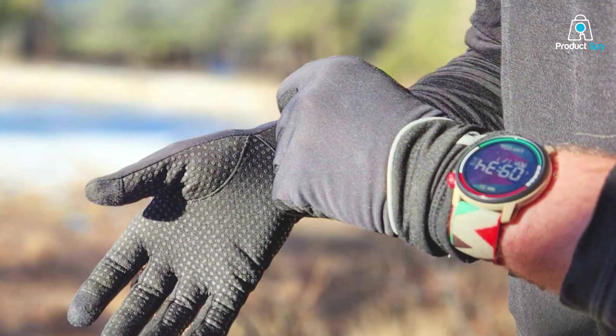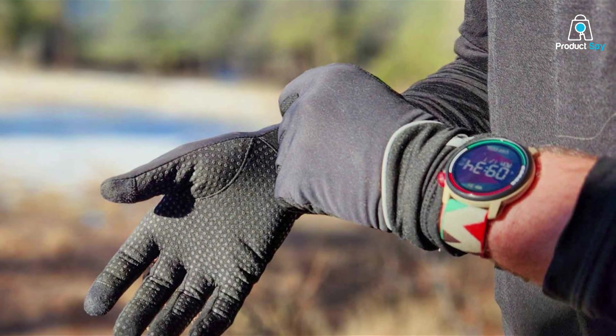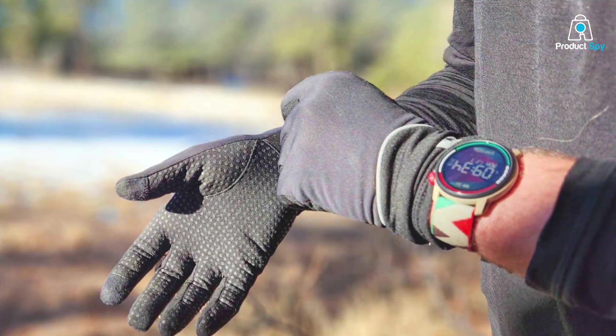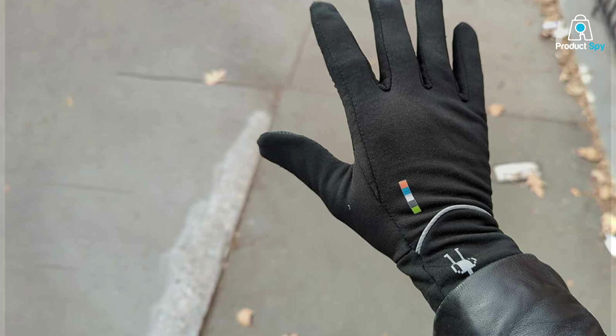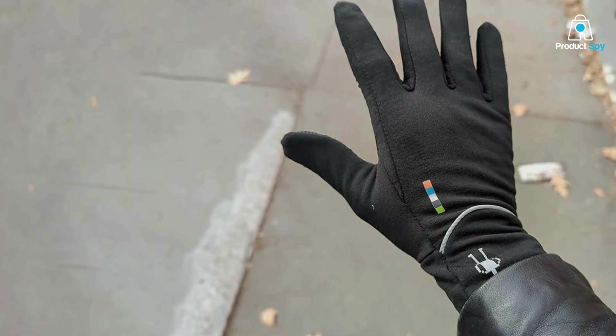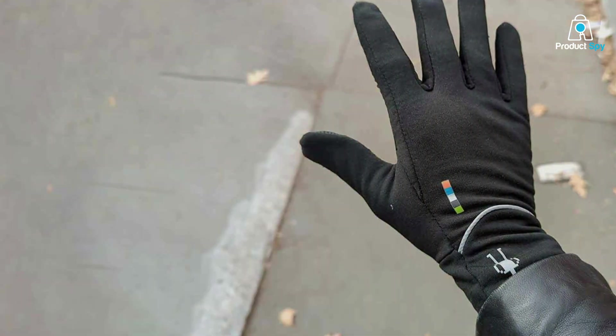Durability-wise, Smartwell is known for their long-lasting products, and these gloves are no exception — they'll withstand countless runs in harsh conditions. Plus, they're machine-washable for easy maintenance. As for effectiveness, these gloves provide excellent insulation, keeping your hands warm even on the coldest days. With Smartwell's reputation for quality, you can trust that they'll stand up to the test.